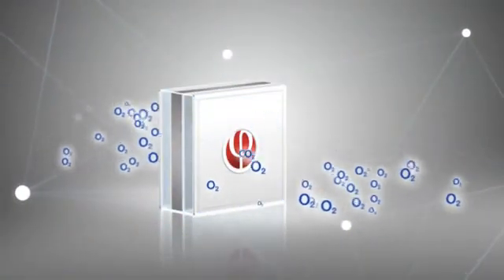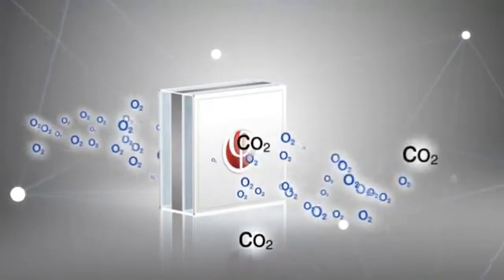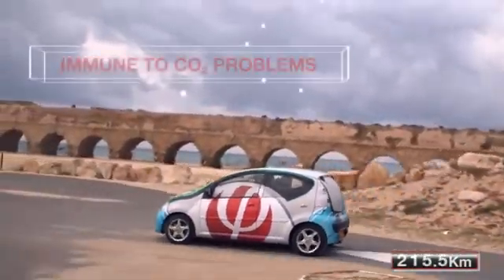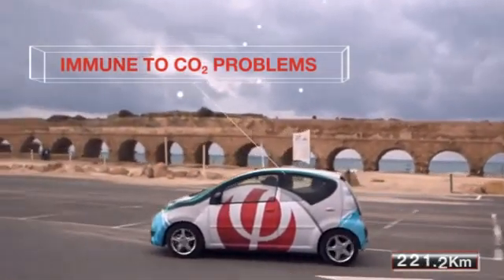The structure of Finergy's air electrode allows oxygen to freely enter the cell while blocking out CO2. As a result, the air electrode is immune to CO2-related problems, which have in the past been the leading cause for metal-air battery failure.